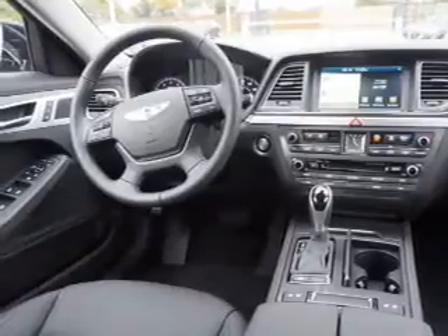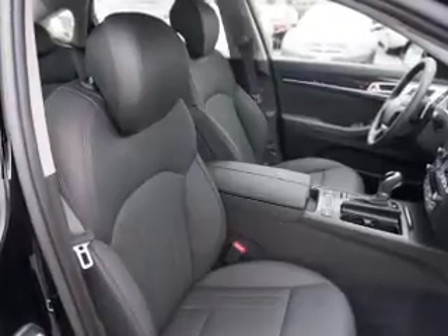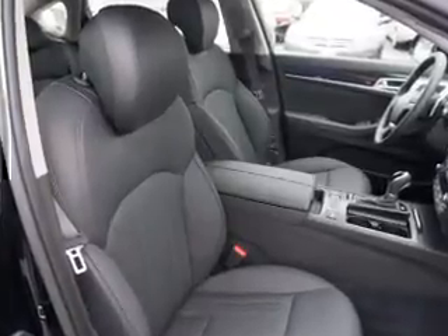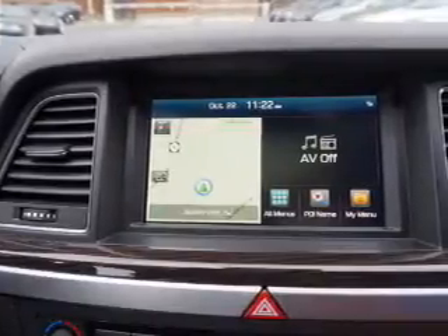Inside you'll find leather seats, Bluetooth connectivity, digital radio, Sirius XM satellite radio, an auxiliary input, remote start, steering wheel controls, automatic climate control, and a backup camera.